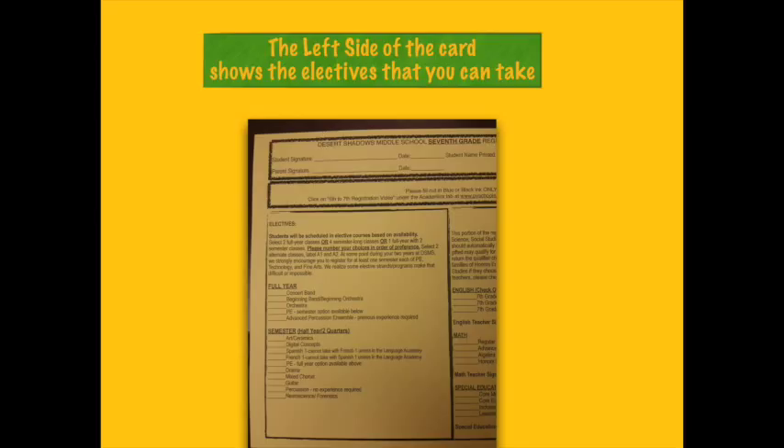Moving to the left side of the card, we have the electives listed. This is a very important piece for you. Be sure to read it carefully and understand what you are choosing. You will find course descriptions for all of the elective classes on the back of your card.